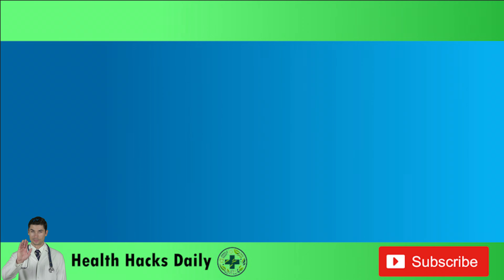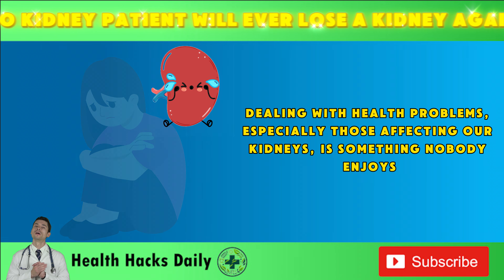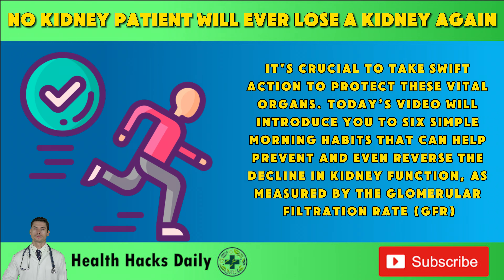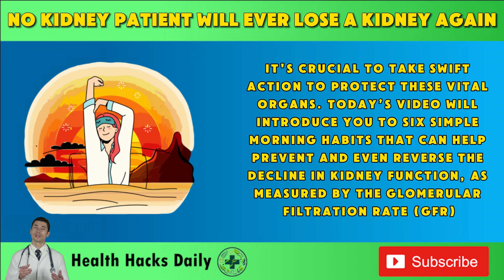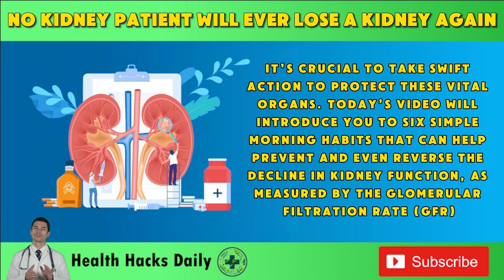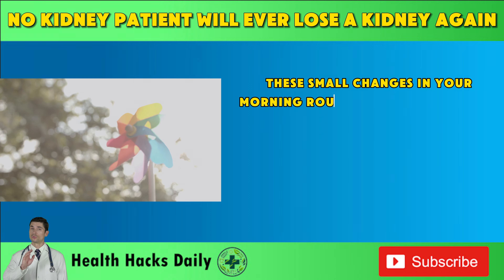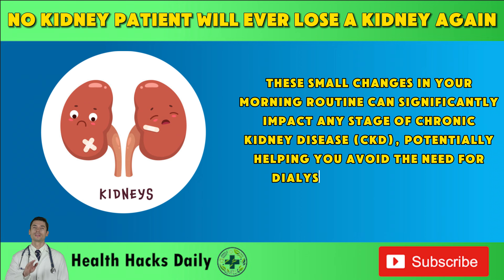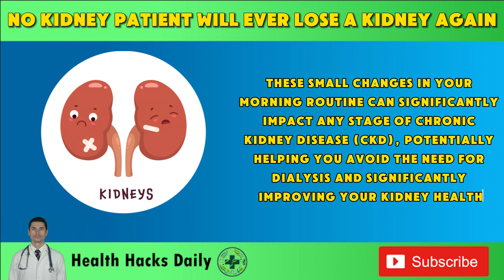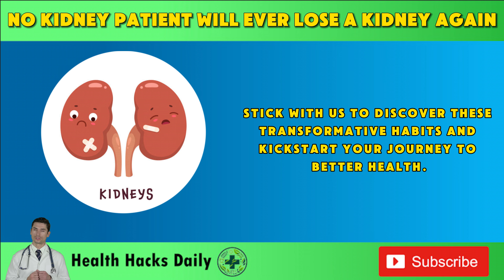Hello everyone! Dealing with health problems, especially those affecting our kidneys, is something nobody enjoys. It's crucial to take swift action to protect these vital organs. Today's video will introduce you to six simple morning habits that can help prevent and even reverse the decline in kidney function as measured by the glomerular filtration rate. These small changes in your morning routine can significantly impact any stage of chronic kidney disease, potentially helping you avoid the need for dialysis and significantly improving your kidney health. Stick with us to discover these transformative habits and kickstart your journey to better health.